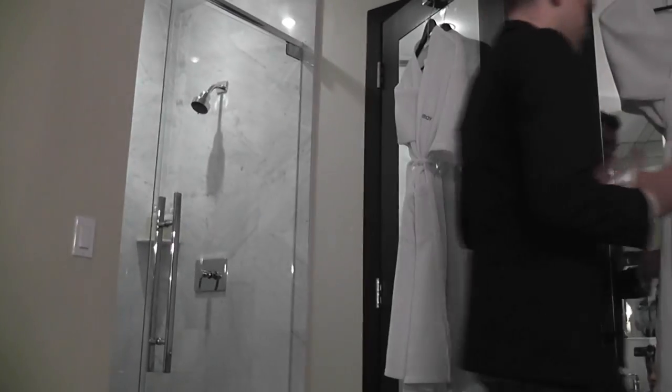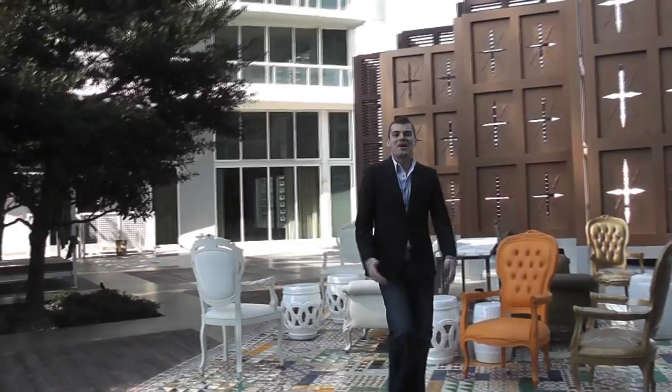Well, that's a look at the Viceroy Hotel. I'm Samuel Brown and I'll see you next time on Super Great Hotels at SuperGreatHotels.com.